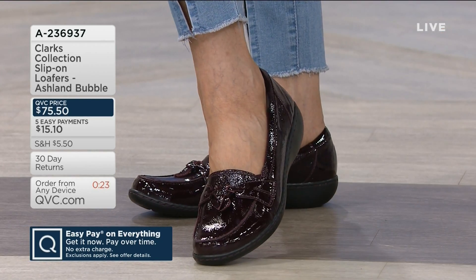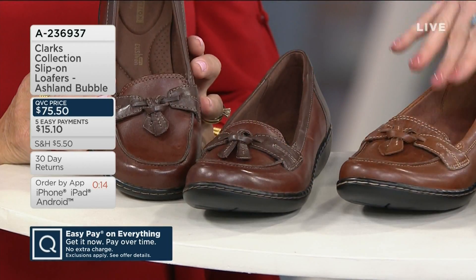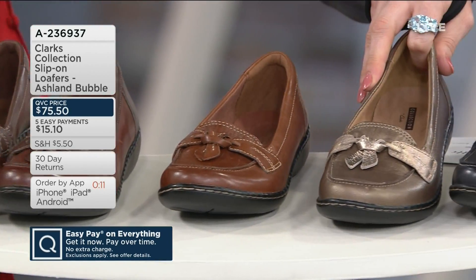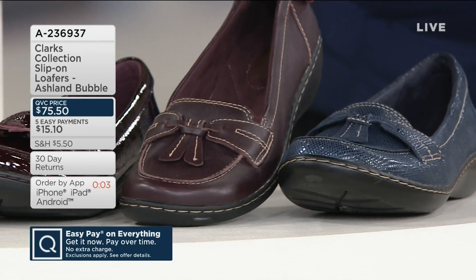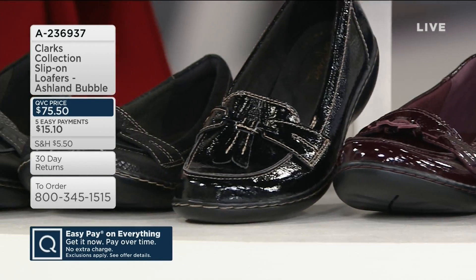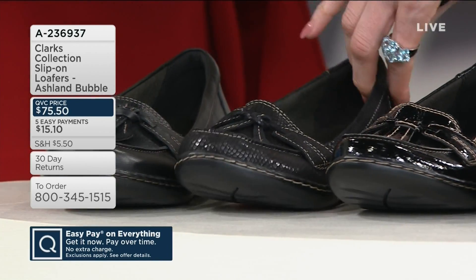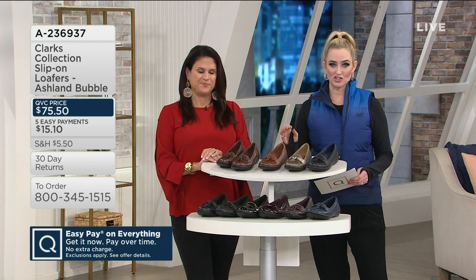Item number 8236-937. Quick reminder of our colors: brown multi, tan, metallic multi, navy, navy snake — brand new for fall — then our burgundy, burgundy patent, black patent — the first of our three blacks, brand new here — black snake, and then that classic black leather. $75 and change from Clark's. Narrow, medium, wide, and double wide — whole and half sizes. It goes so fast when you're talking about shoes and having fun because I'm obsessed. Are you obsessed with shoes? Yes!